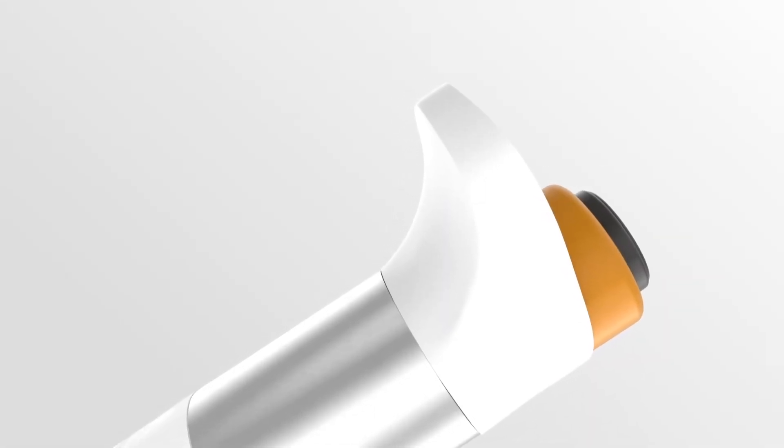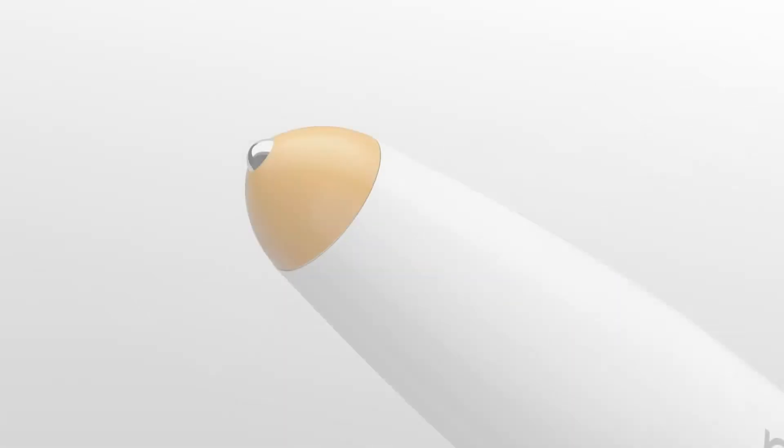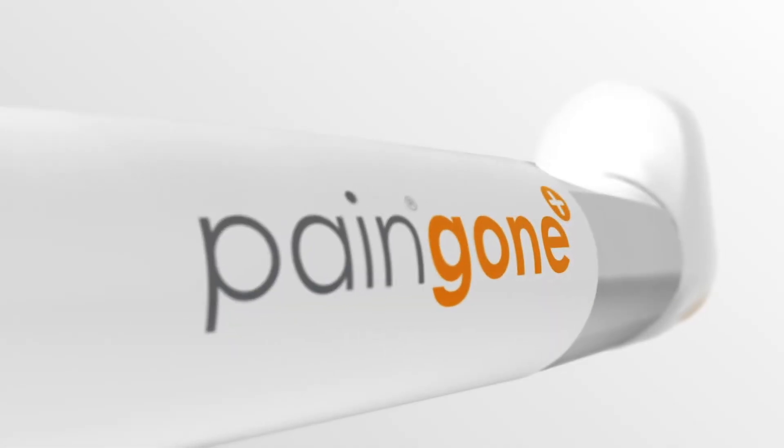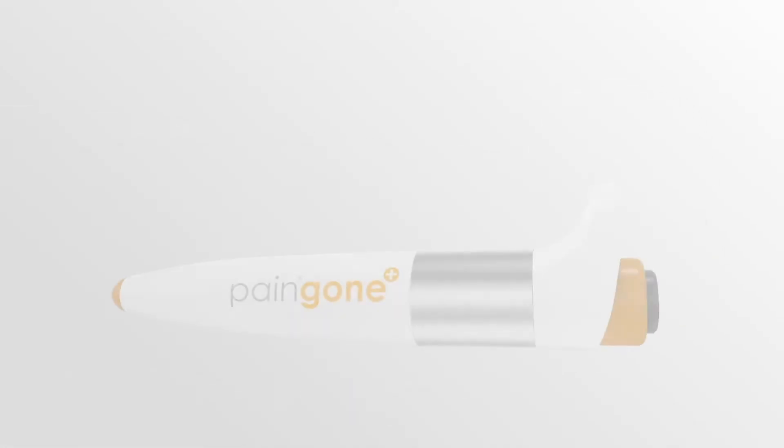Pain Gone Plus is the fast, safe, and portable solution for pain, already used by nearly 2 million people around the world. From painful joints to aching muscles, Pain Gone Plus delivers relief straight to the point you need it most.